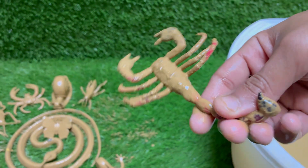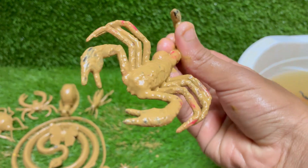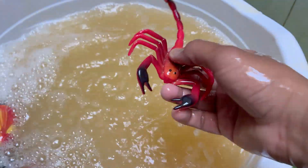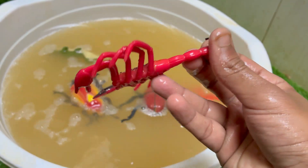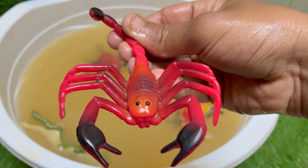Scorpions glow blue-green under ultraviolet UV light due to chemicals in their exoskeleton. Scorpions give birth to live young, unlike many other arachnids, and newborn scorpions ride on their mother's back until their first molt. Scorpion venom is being studied for cancer treatments, pain relief, and brain tumor detection. Scorpions have existed for over 430 million years, even before dinosaurs.